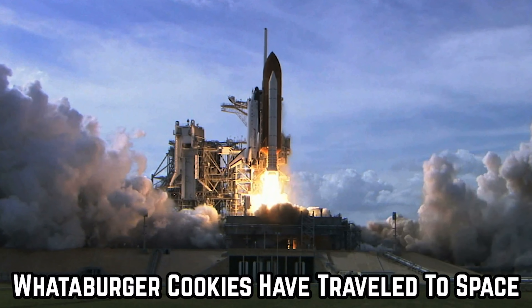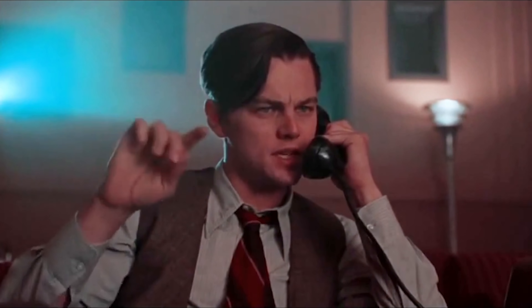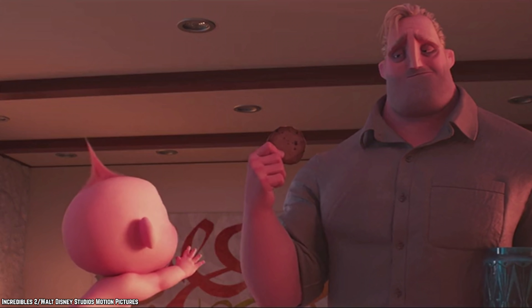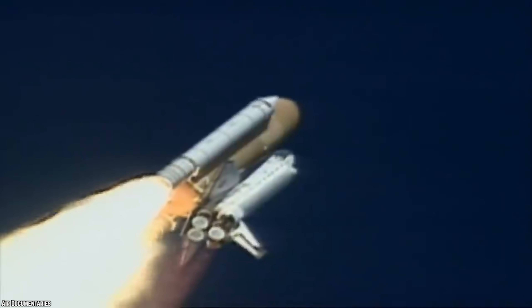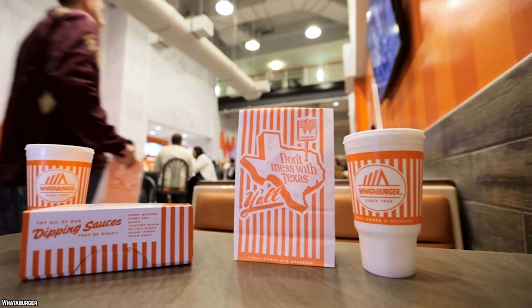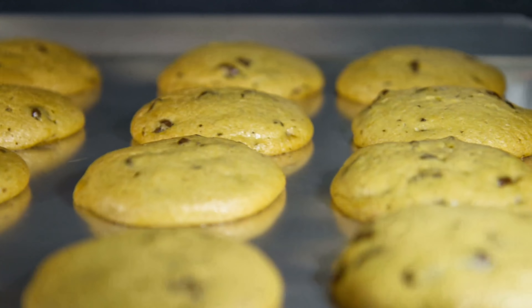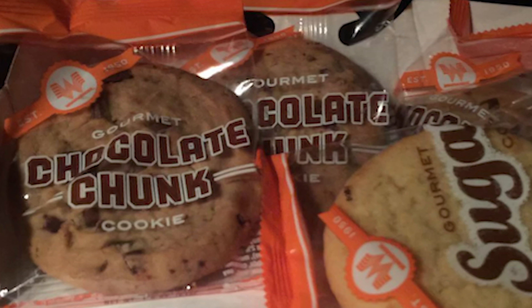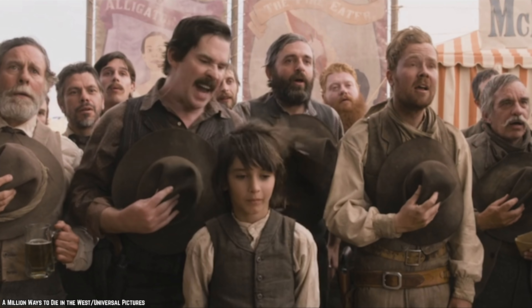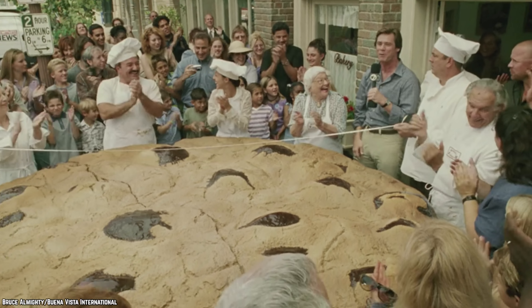Whataburger Cookies have actually been in space. The Columbia Space Shuttle crew requested cookies from this fast food chain for their space mission in the summer of 1999. If these cookies are good enough for astronauts, they'll be good enough for your dessert too.